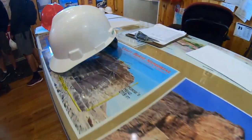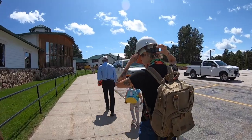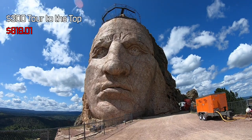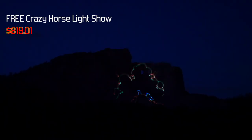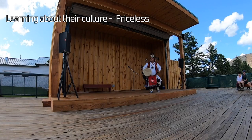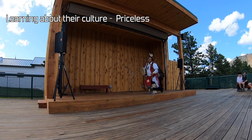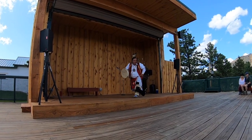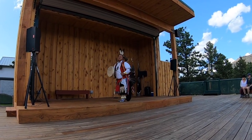We immediately headed over to the Crazy Horse exhibit because Mel has always wanted to check this place out. For $150 a person — kids are free — you can go up to the top of the Crazy Horse monument. There's a legend on Thunder Mountain about a man called Crazy Horse, a man who rides a stallion in the heart of their sacred land.